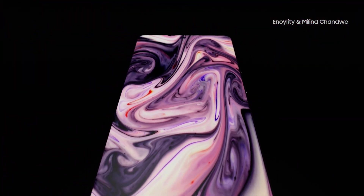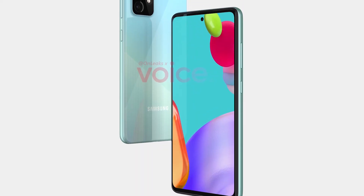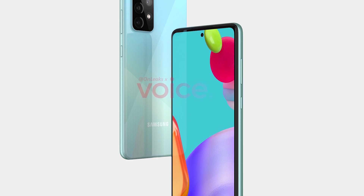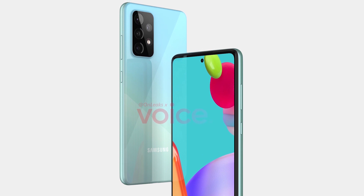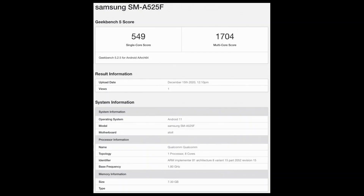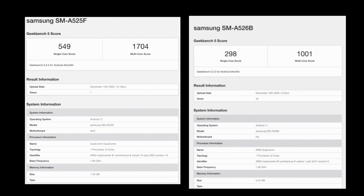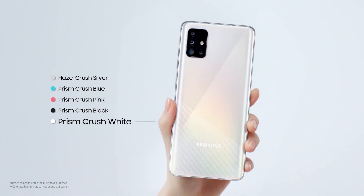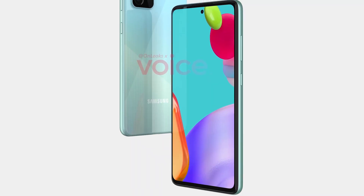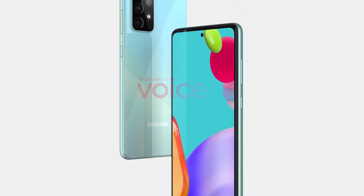Next up is the Galaxy A52 4G model, whose Geekbench listing has surfaced online. Previously we saw the Galaxy A52 5G listing running with a Snapdragon 750G processor with 6GB of RAM and Android 11, but now the 4G variant has popped up on Geekbench showing a Snapdragon 720G chipset with Android 11 and 8GB of RAM. The 4G model scored higher than the 5G counterpart, but these are likely pre-production devices. It's currently unclear if there are other differences between the 4G and 5G variants aside from the chipset and RAM amount.